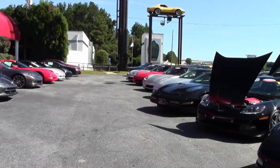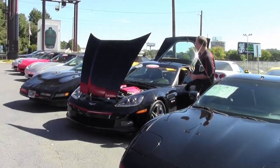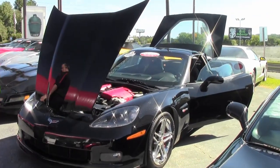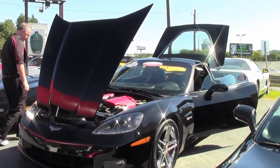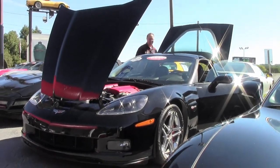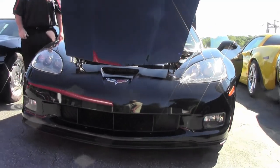If you've watched our site or videos for any period of time, you know we like to get in nice low mileage Corvettes. This is a one owner 2008 Z06. This was the king of the hill for its day and it is completely loaded with only 13,000 miles on it.